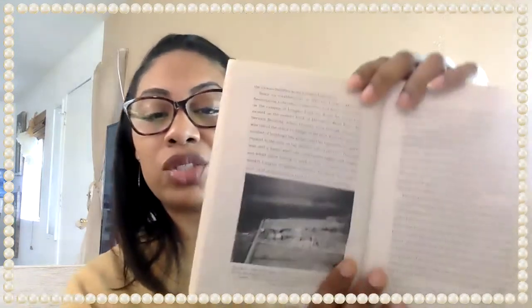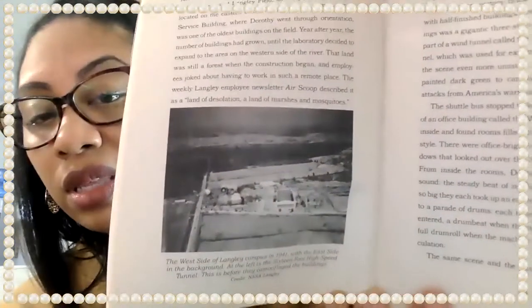Year after year, the number of buildings had grown until the laboratory decided to expand to the area on the western side of the river. That land was still a forest when construction began, and employees joked about having to work in such a remote place. The weekly Langley employee newsletter, Air Scoop, described it as a land of desolation — a land of marshes and mosquitoes. And here is a quick illustration or caption of the area.